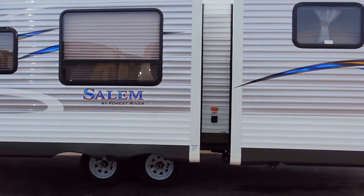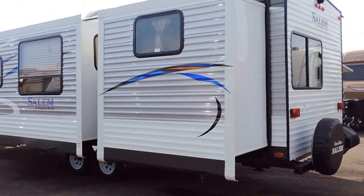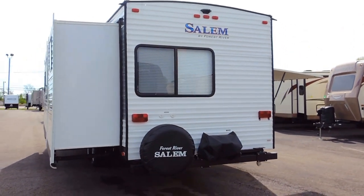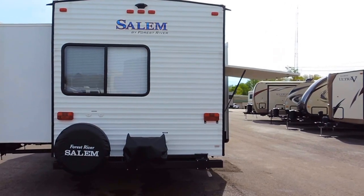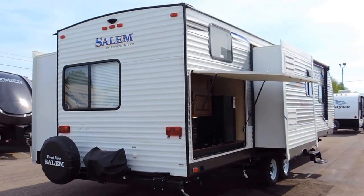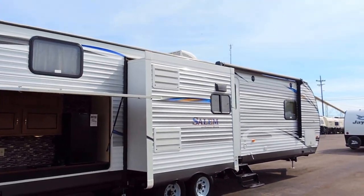It has nitro filled radial tires, a digital TV antenna, cable and satellite hookup, a 40 gallon fresh water tank, 60 gallon gray and a 30 gallon black water tank. It's got a spare tire on the back, backup camera prep, and an outside gas grill.